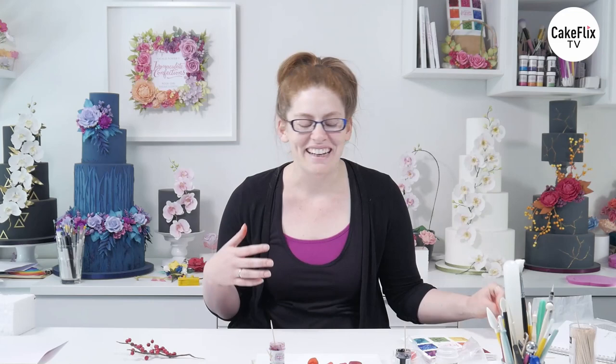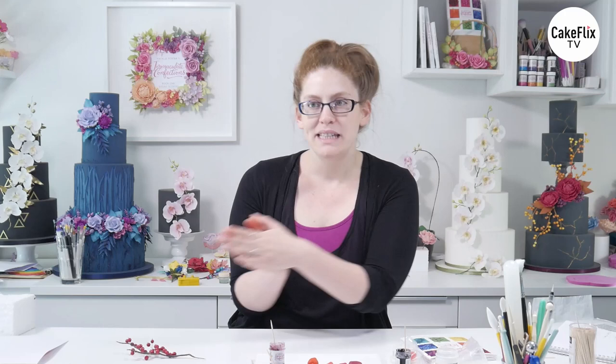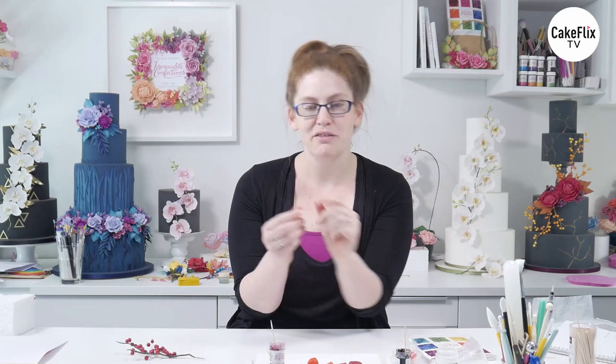Do you guys remember the big blush trend of 2015 or thereabouts? When all these brides were saying, 'oh yeah, I'm having blush and gold' or 'blush and silver'. Talking from one person to the next, some people had their blush as being peach. For other people, it was a pinky colour. For others, it was a very dusky pink. And that's why it's so important to sort of ignore the names and look at what the colour actually is.